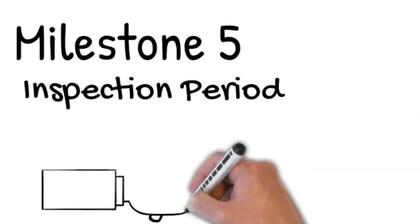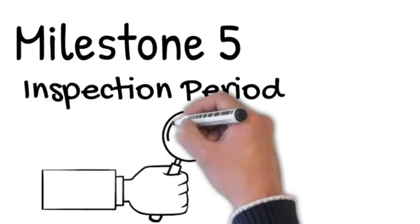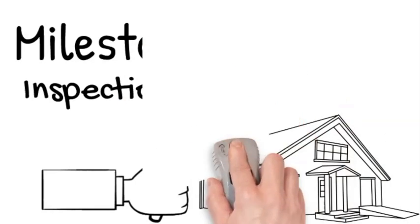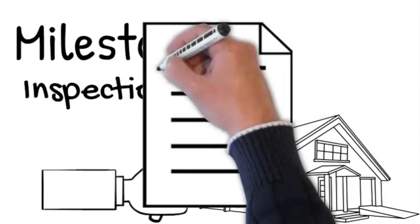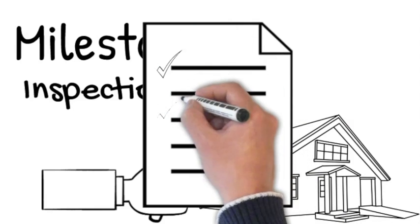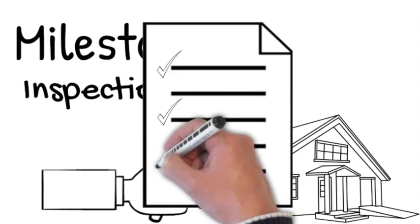Milestone 5: inspection period. Per the contract, your inspection period begins the day after contract acceptance. The inspection period lasts for 10 days. This is your chance to investigate and do inspections on the home, and provide the seller with a list of items to be repaired prior to buying the home.